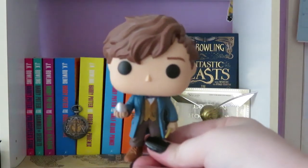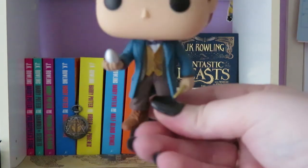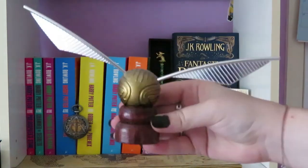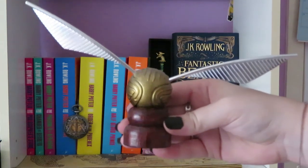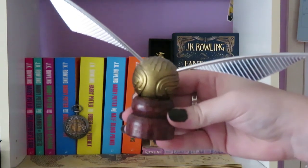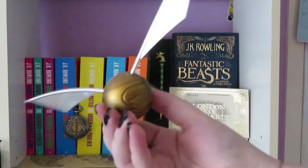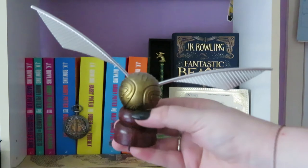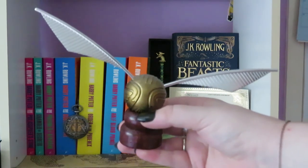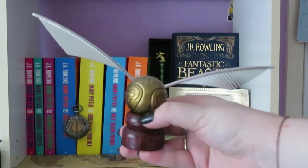Here is my Lucky Loot pop vinyl — it is Newt Scamander. He has his little egg and his little wand, and he's very, very cute. Next is my little snitch which I also got from Zing slash EB Games. It comes on this little pedestal but it can come off. In my dream Harry Potter world I would be a seeker and I would have caught a snitch, so I like to pretend that this is the first snitch that I caught.